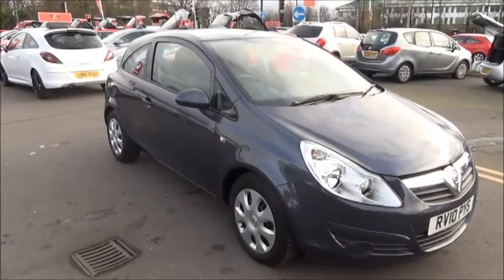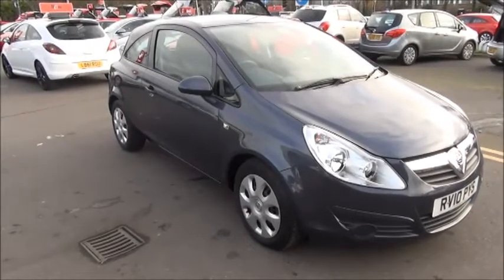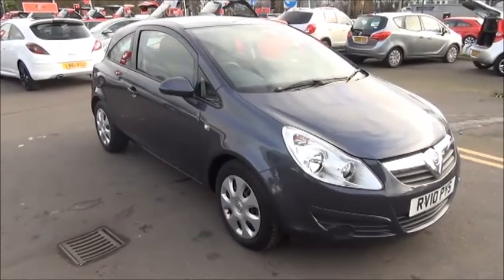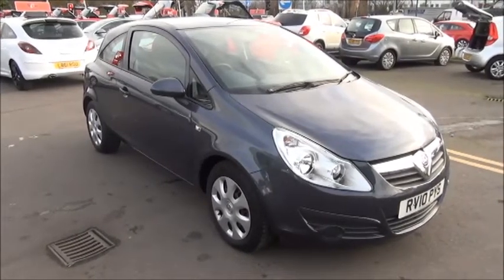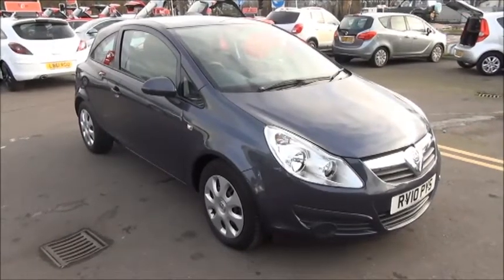This is a Now Approved vehicle and comes fully serviced and ready to go with a 3-month comprehensive warranty. You can reserve this vehicle online with a £100 no-quibble deposit, and call our internet sales team to arrange a convenient appointment. If you are thinking of finance, we are confident we can beat any high street lender with our flexible dealer funding plans. Thank you for visiting Now Vauxhall.